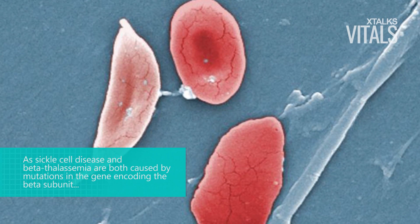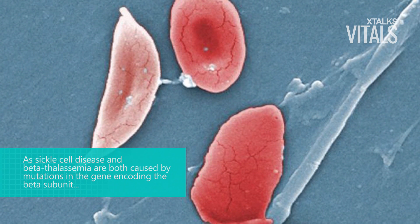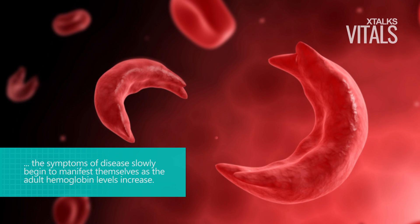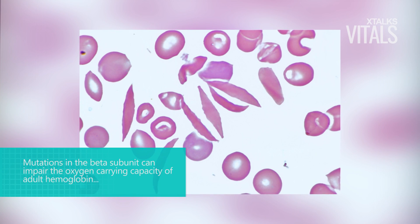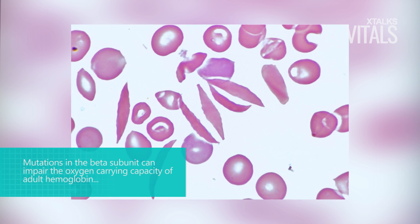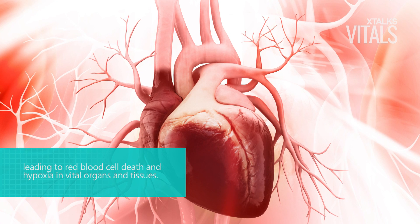As sickle cell disease and beta thalassemia are both caused by mutations in the gene encoding the beta subunit, the symptoms of disease slowly begin to manifest themselves as adult hemoglobin levels increase. Mutations in the beta subunit can impair the oxygen-carrying capacity of adult hemoglobin, leading to red blood cell death and hypoxia in vital organs and tissues.